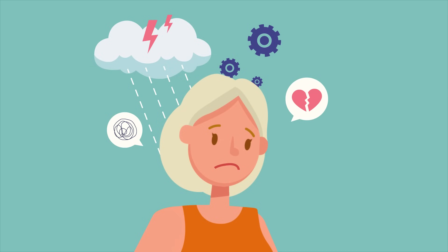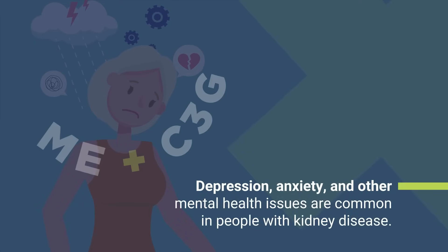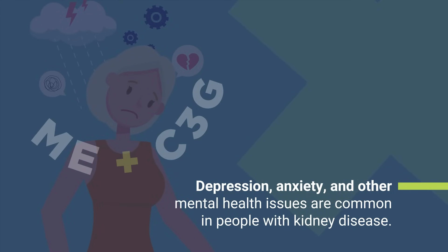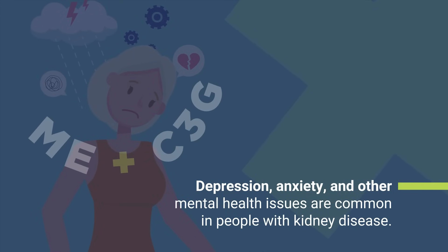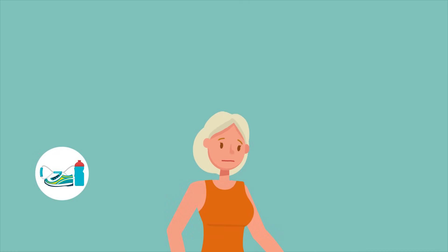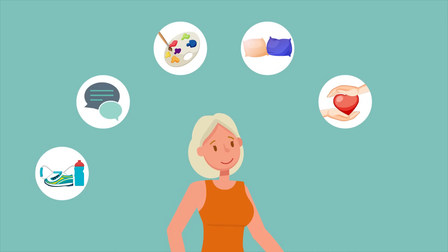You may also find that your mental and emotional health are impacted. Depression, anxiety, and other mental health issues are common in people with kidney disease. Find what works for you to cope with the stress of your disease and live your best life. This could be staying active, getting enough sleep, tapping into your faith, getting creative, or finding support from friends or a mental health professional.